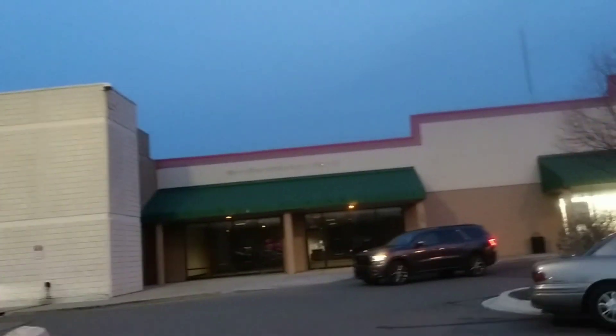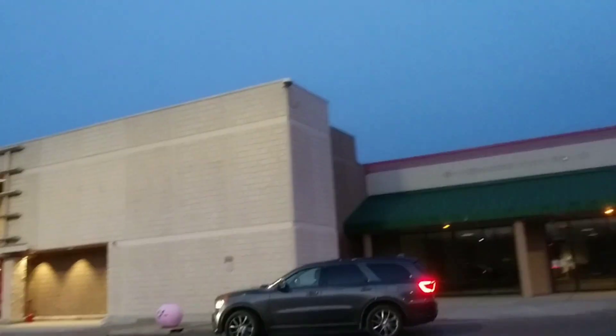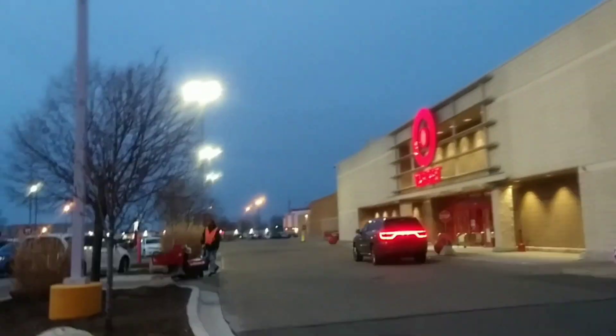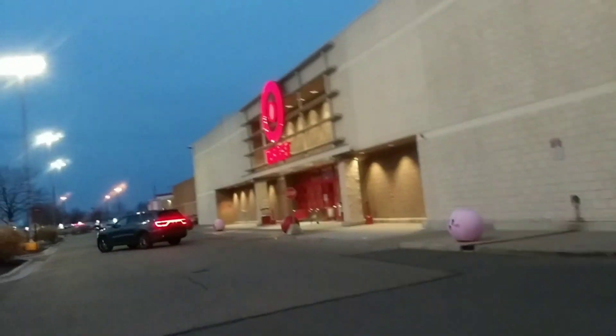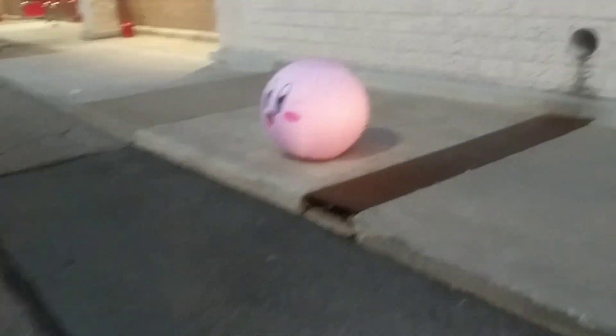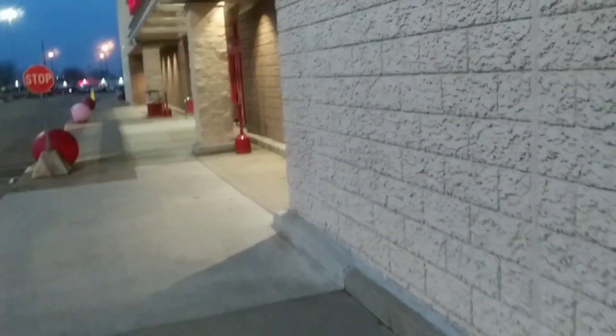What's up peeps, guess what — we are at Target on another toy hunt. It's been a good week since I've been to Target, so we're gonna go in and see what we can come up with. There's Kirby chilling right there, get a close-up of Kirby. All right guys, let's go in and try to make something happen.